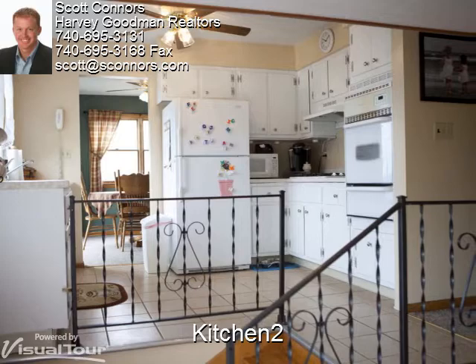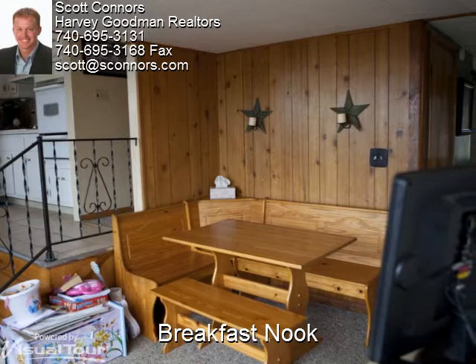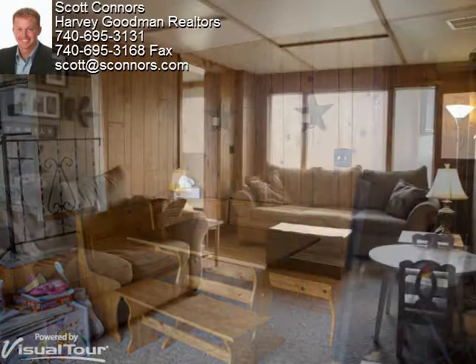Featuring wood paneling and Berber carpet, this bonus breakfast nook is ideal for a more casual dining setting. The cozy family room is a great place to watch a movie or play a board game.